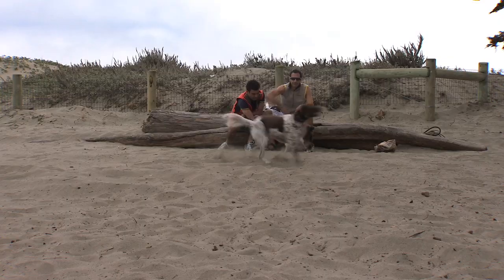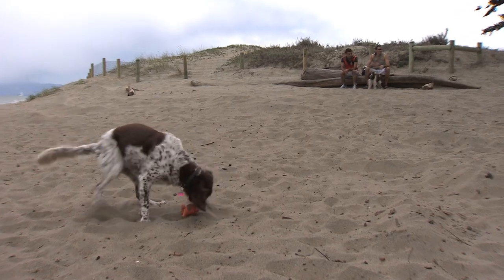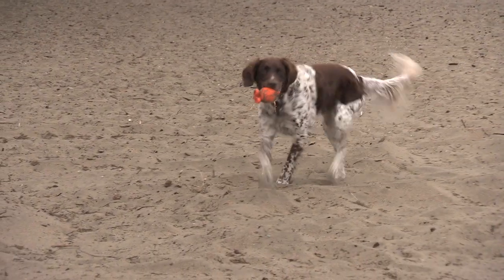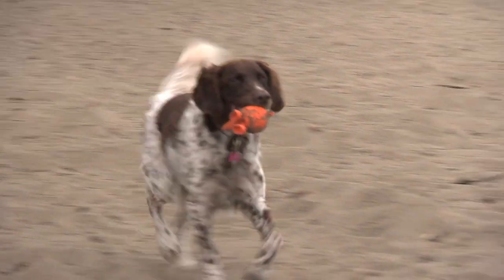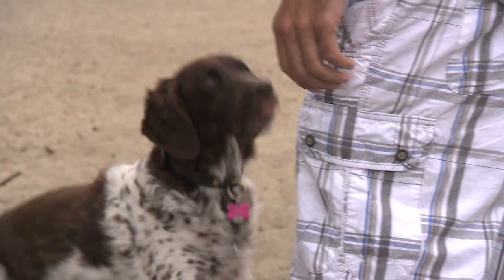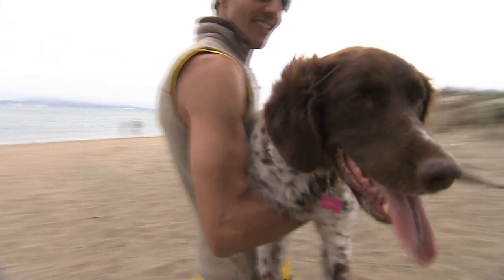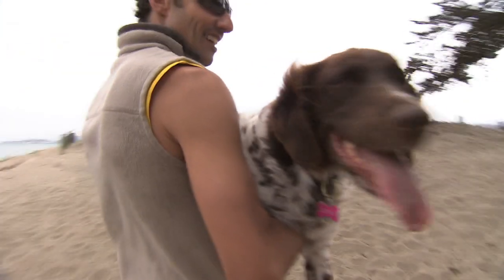And nine months later, Whiskey is back to chasing toys on the beach. UC Davis veterinarians have successfully completed this surgery eight times now, and say procedures like this one may well be the future of human medicine. This surgery was not offered like a year ago, from what I understand. It's cutting edge, and it's probably going to help humans someday. In San Francisco, Kristin Tamos for UC Davis.